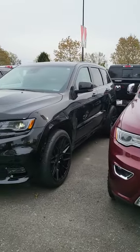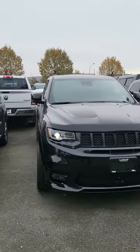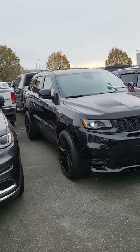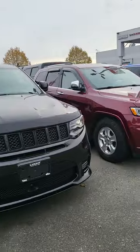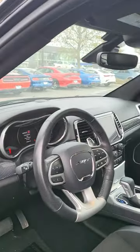And here she is. So you're familiar with the SRT lineup — you know about the power. Of course, what's nice about these is the all-wheel drive. Put this guy in snow mode, starts you off in second gear, you can go all year round, not a problem.